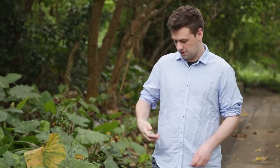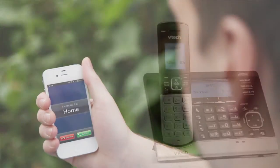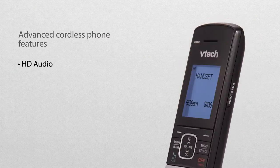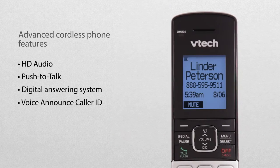Even program the phone to call an outside number when there's activity. You'll get the best in cordless phone technology, too, with features such as HD audio, push to talk, a digital answering system, and voice announce caller ID.